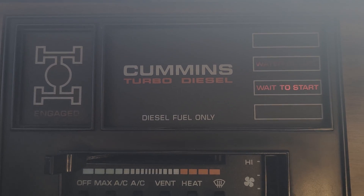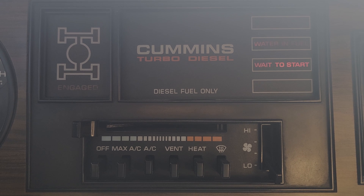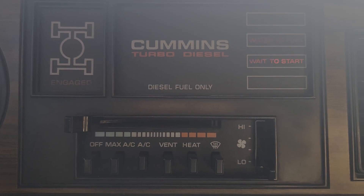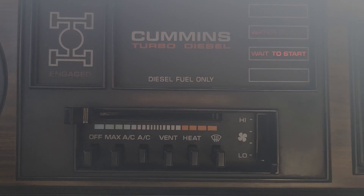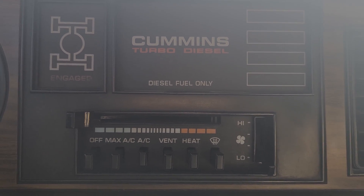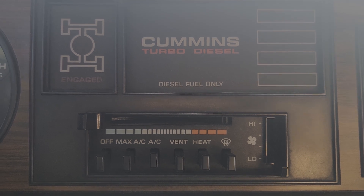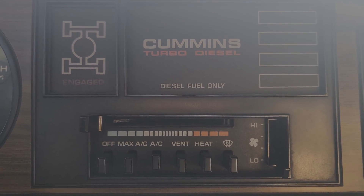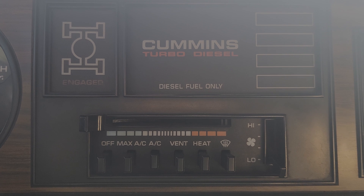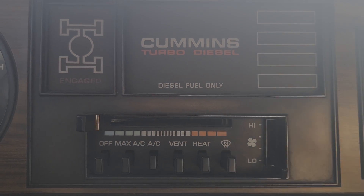I'll take you through this problem and hopefully I can fix it. I'll wait until this light goes out — eventually the relay does click on, the grid heaters kick on, and then it'll work fine once it's up to temperature, so it's kind of odd. When I cycle the key, the grid heaters don't go at all; they won't even turn on.